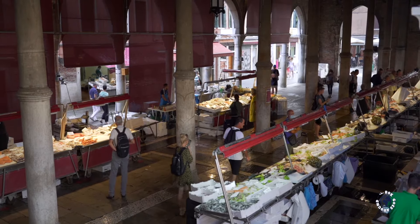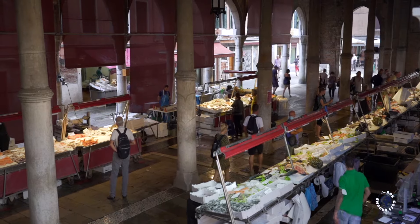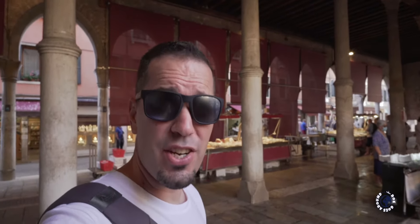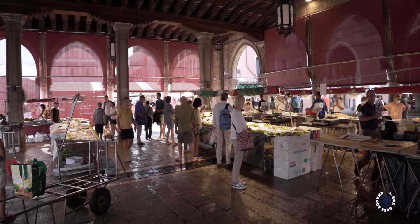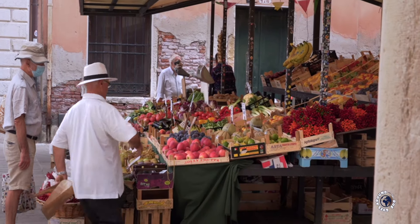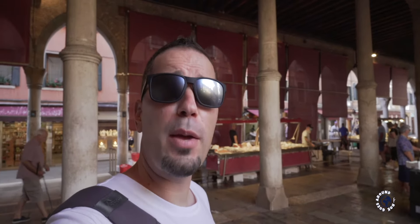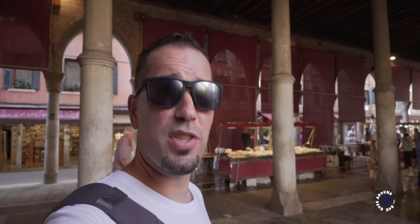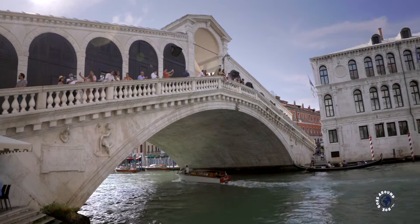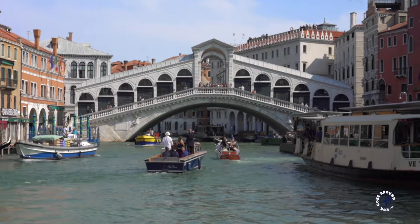Rialto became an important district in 1097 when the main food market of Venice was moved here. For almost 1000 years this market has provided daily supplies of fresh fish, vegetables, fruit, and other food products. Because of this market, the most famous bridge — the Rialto Bridge — was built here, and it was the only bridge across the Grand Canal for almost 800 years.